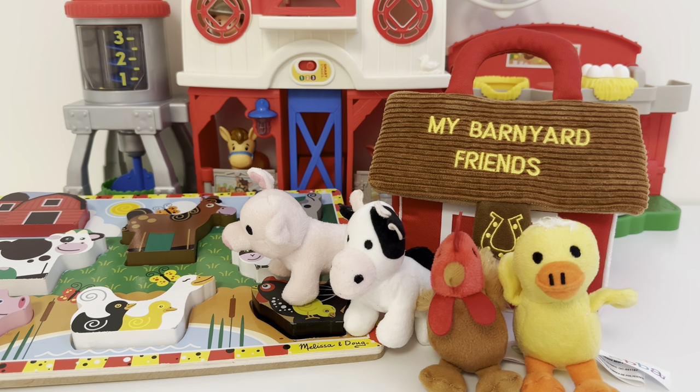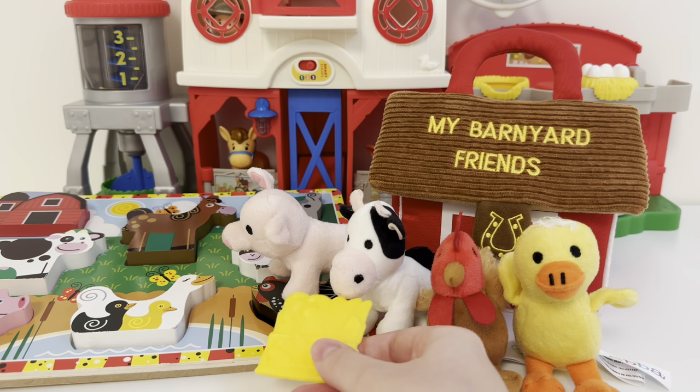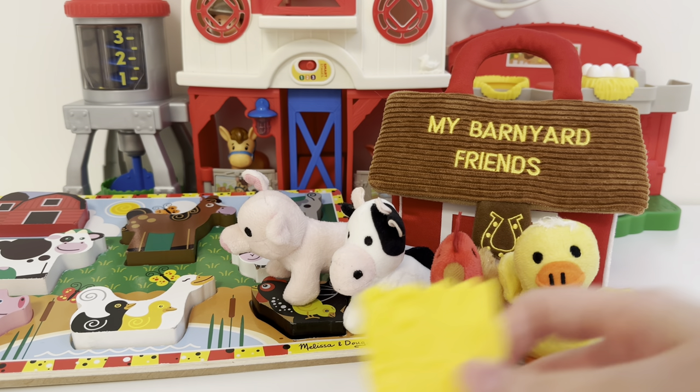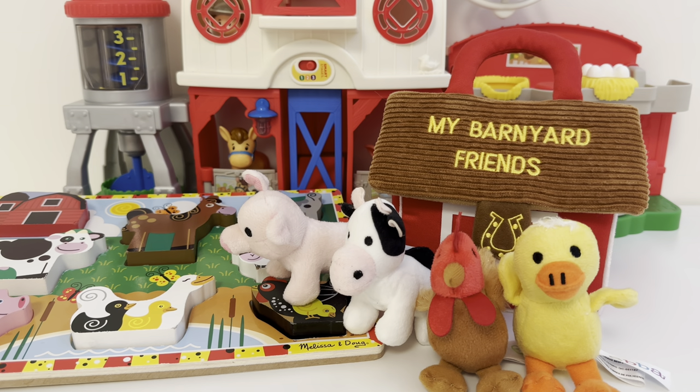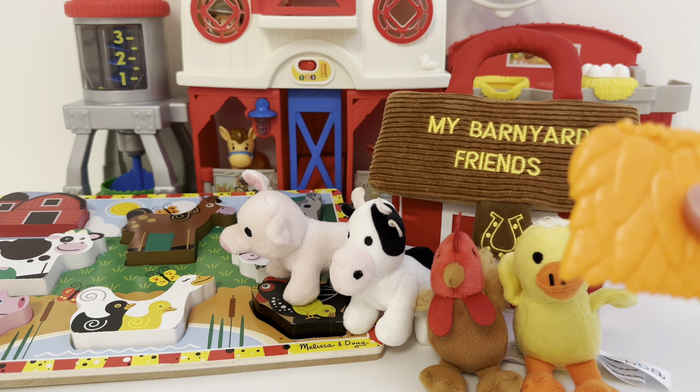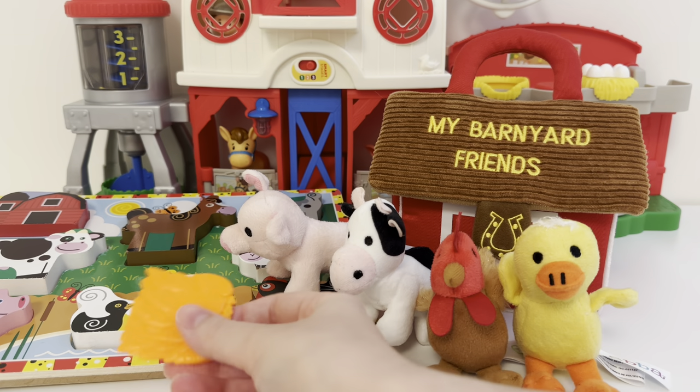Seems like our friends might be a little bit hungry. Let's see what we've got on the farm for them today. We've got a little bit of corn — maybe our cow would like to eat some. What about some carrots? Who would like to have those? Do you think maybe our piggy would like some carrots?